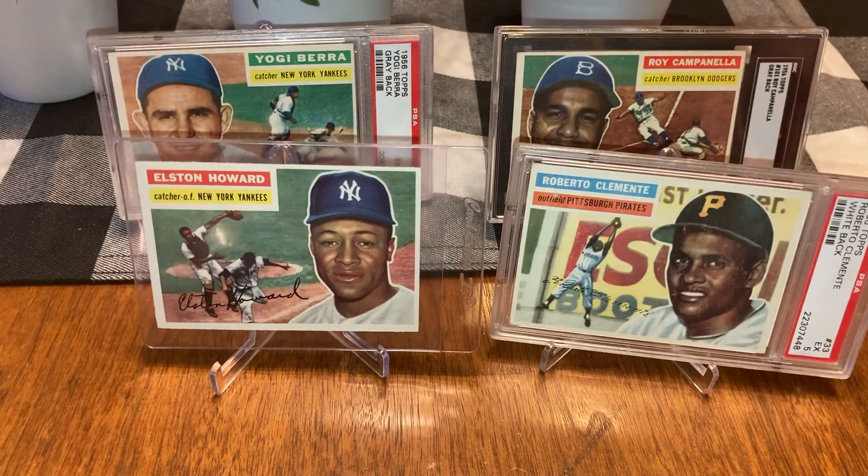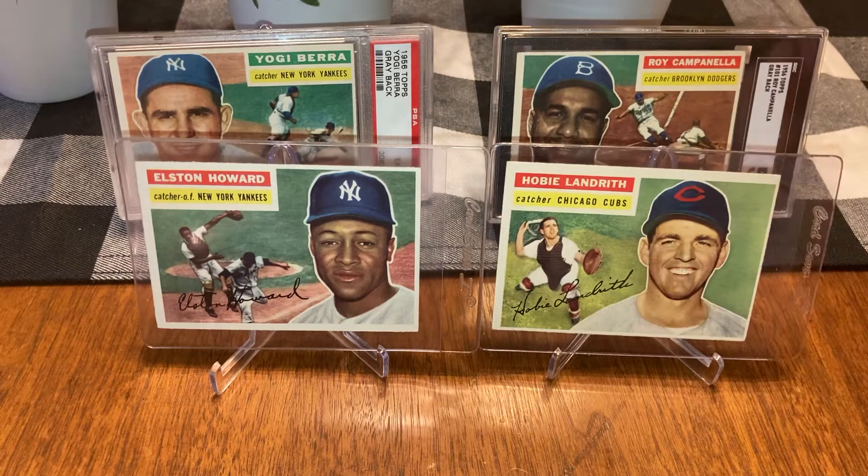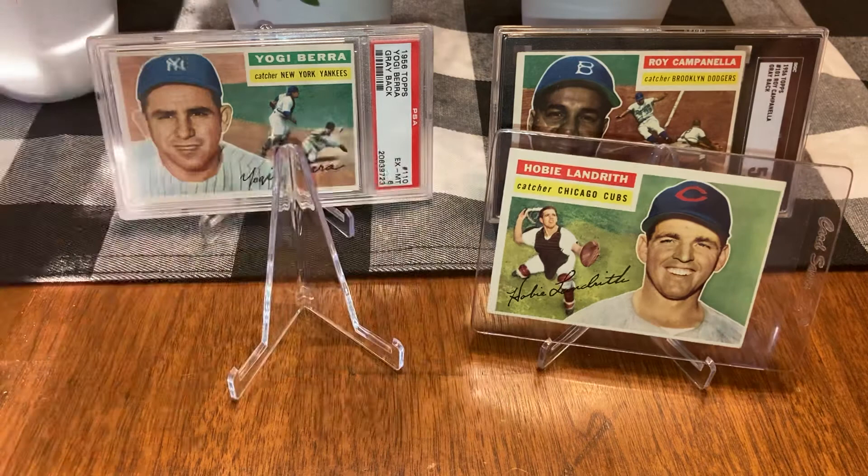Okay, so we've got Elston Howard versus Hobie Landreth. I like the look of my card — I don't think he's anybody important, I just like the way it looks. We're going mostly by the way the card looks, the art, the beauty, the picture, and condition played a part too. My Elston Howard dominates your Hobie Landreth. I'm up one nothing.